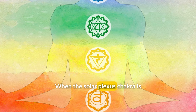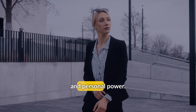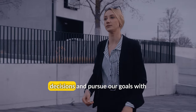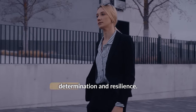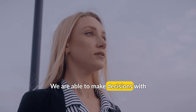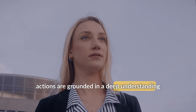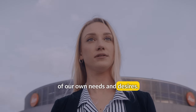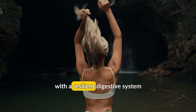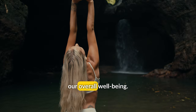When the Solar Plexus Chakra is in balance, we feel a sense of self-confidence and personal power. We are able to set boundaries, make decisions, and pursue our goals with determination and resilience. We are able to make decisions with clarity and conviction, and our actions are grounded in a deep understanding of our own needs and desires. Our physical health is also strong, with a resilient digestive system and a strong immune system to support our overall well-being.